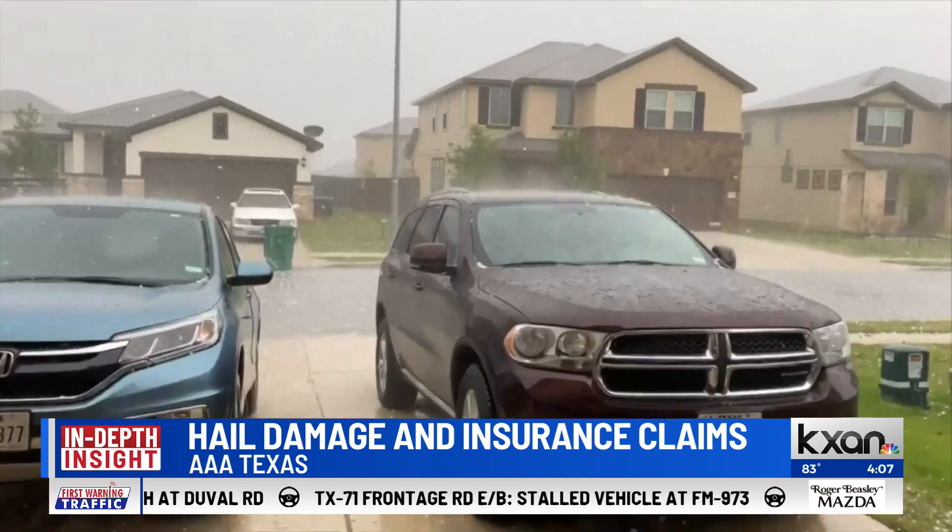Hail can happen pretty much anywhere across the state of Texas, and it makes up about 9 to 10 percent of the claims that we see at AAA here in Texas. It can result in thousands of dollars worth of damage, and it's one of the top types of claims that we see from automobile claims here in Texas as well.